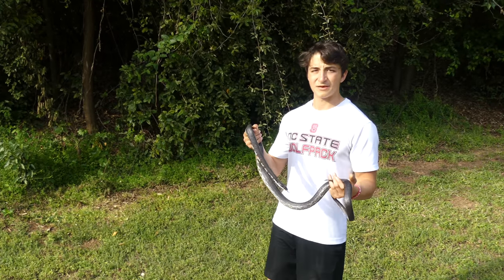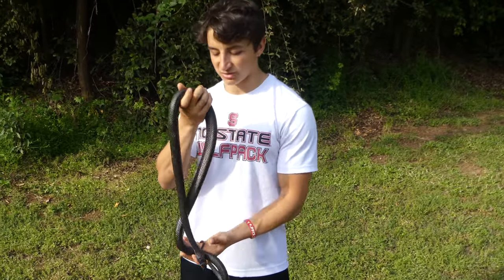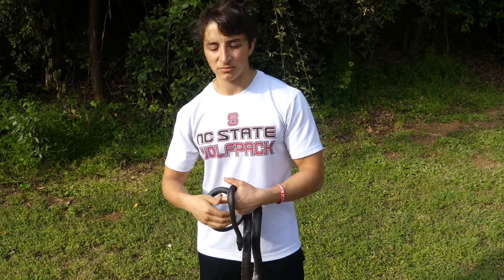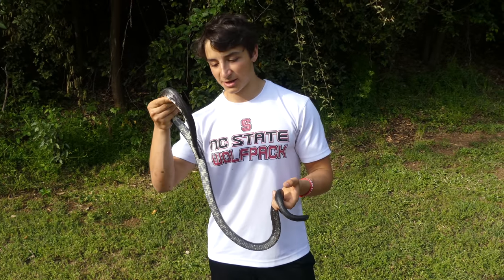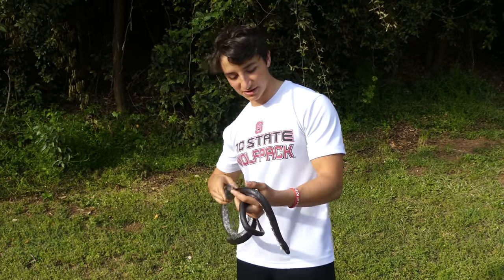We're right back where we caught this animal. If you ever do end up interacting with a wild snake like this, always put it back just where you found it — that's probably the reason it was there in the first place. She has been an absolutely amazing subject for today's video; I'm so glad I got to show you guys this absolutely beautiful specimen. Let's get her back in the wild.